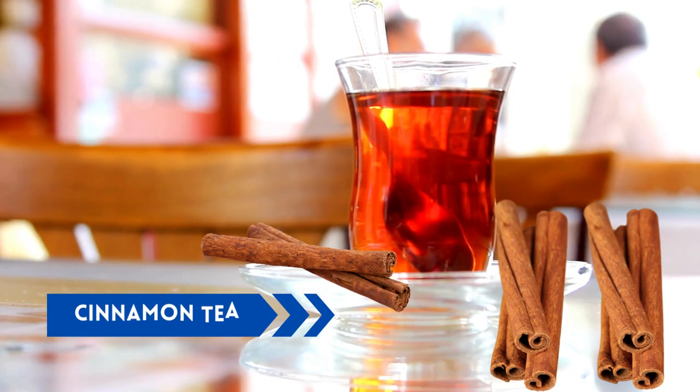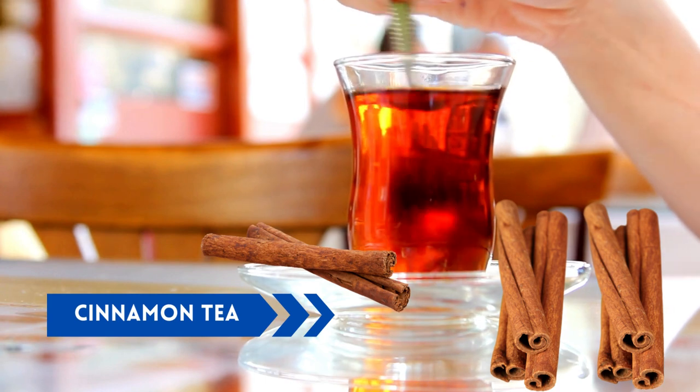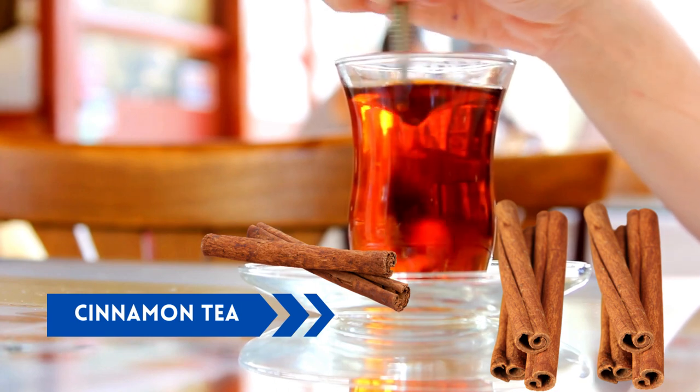Cinnamon tea. Cinnamon tea is a spicy tea that has been shown to improve insulin sensitivity and reduce blood sugar levels. It contains cinnamaldehyde, a compound that can help improve glucose metabolism and reduce inflammation.